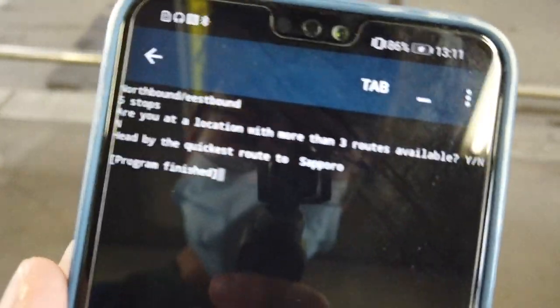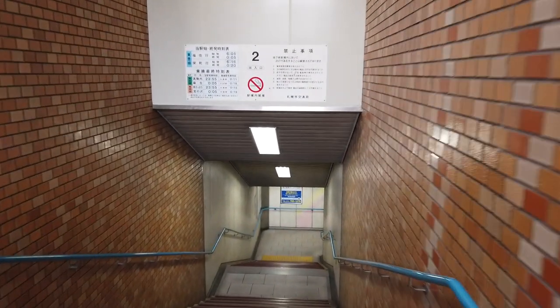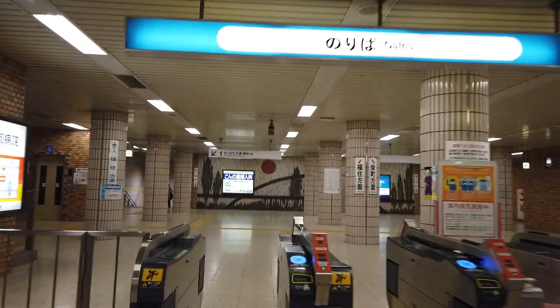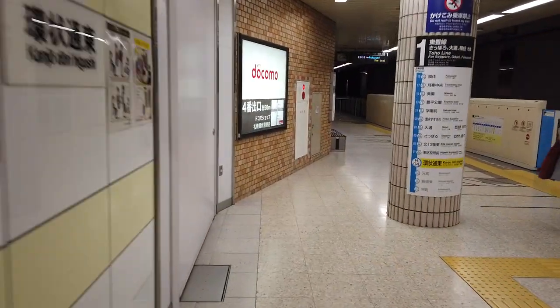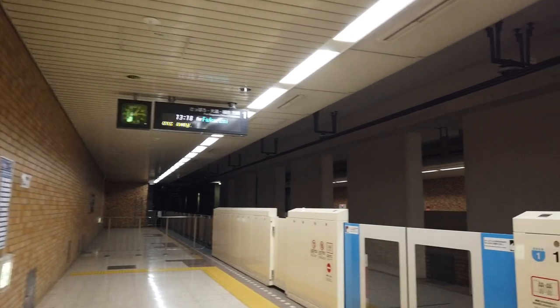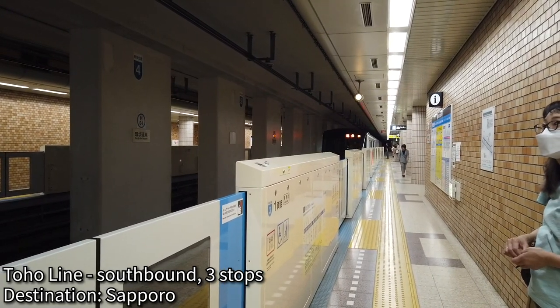Streetcar — we're not going to get back here. There goes our bus. Very nice bus. We have two routes available. Head by the quickest route to Sapporo — that's where we came from. And that means we can take the subway. That's our train on the board there, 13:18. Taking this a few stops down the line towards Sapporo, where we have many, many transport options available to us.